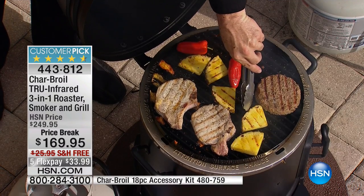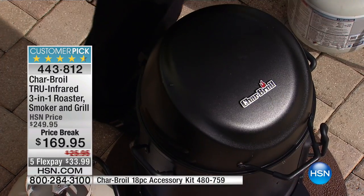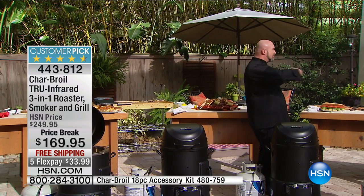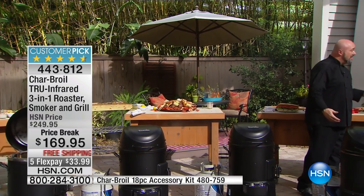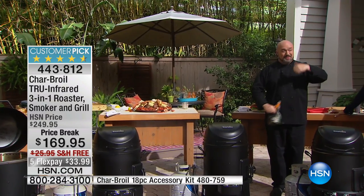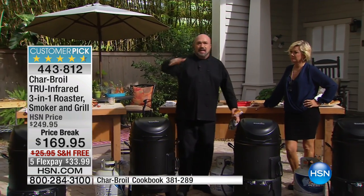You see the grill marks forming on the pineapple? There's something magical that happens when fruit and vegetables hit a grill — it draws out the natural sugars and the natural flavors. It's fantastic. This is a three-in-one — we've talked about roasting and grilling, but we're kind of missing one, and this is where it really starts to talk to me. This is where the rubber hits the road.